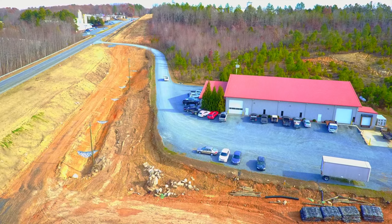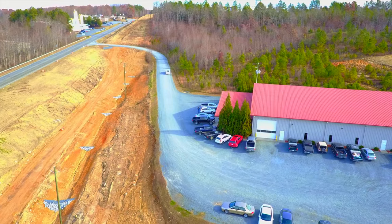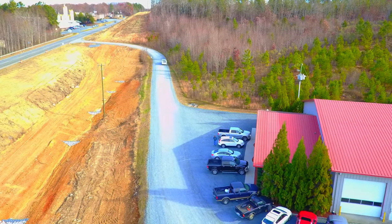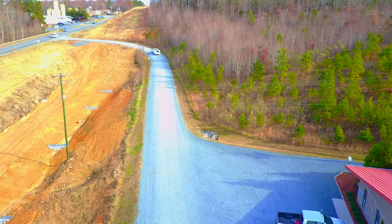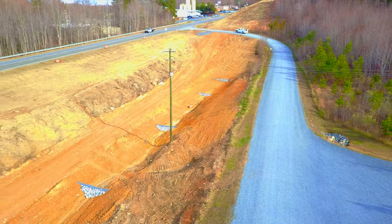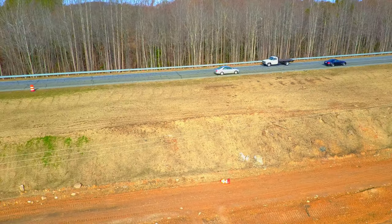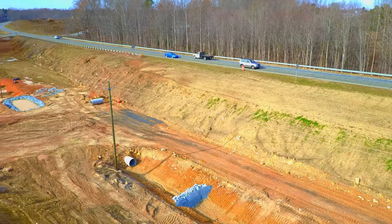I travel this road back and forth at least once a day, sometimes two or three times a day, so I keep track of the progress and I will be updating the videos as progress continues. I hope you keep checking back for an update. I appreciate your time watching this video - hope you have a good day, see you next time.